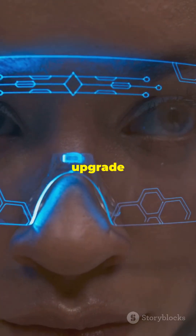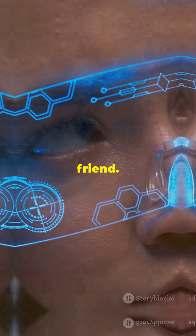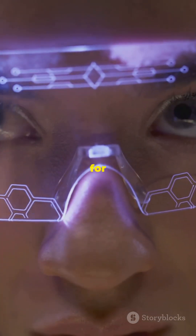So, if you're looking to upgrade your eyewear game and stay ahead in the tech world, the Halliday Smart Glasses are your new best friend. Thanks for watching, and don't forget to hit that like button if you're excited about this futuristic eyewear. Stay tuned for more tech updates.